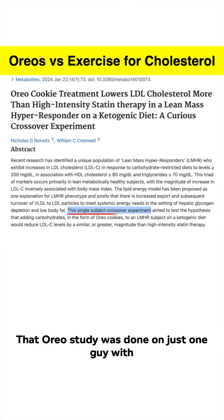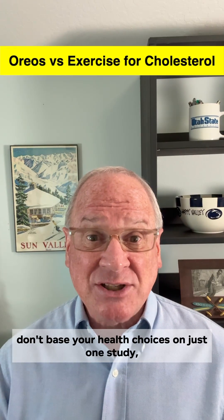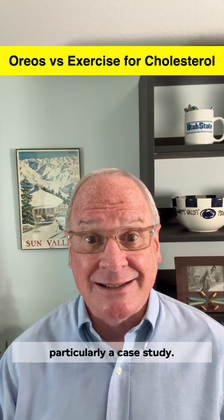That Oreo study was done on just one guy with a rare metabolic profile, referred to as a lean mass hyper-responder. But that's a perfect reminder: don't base your health choices on just one study, particularly a case study.